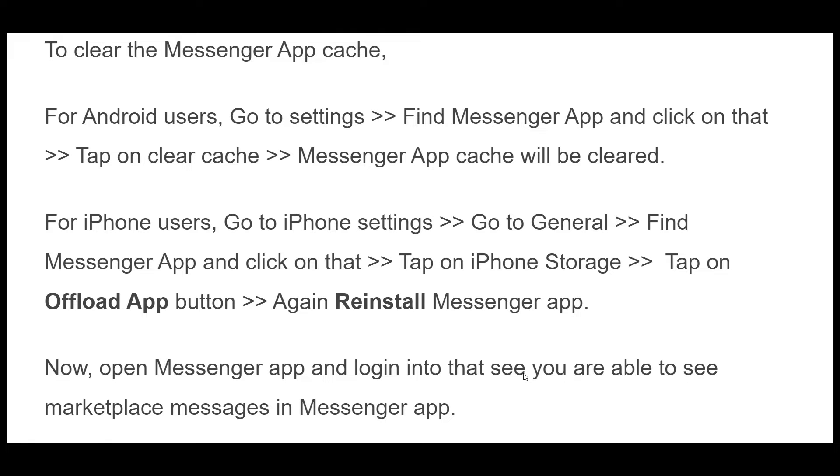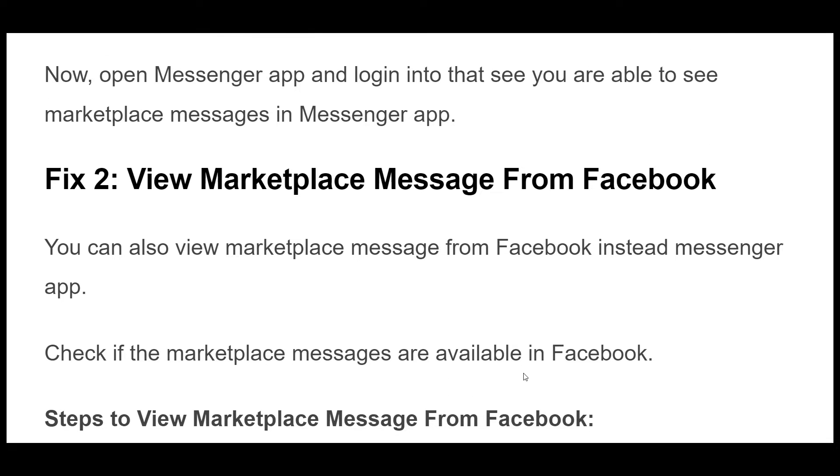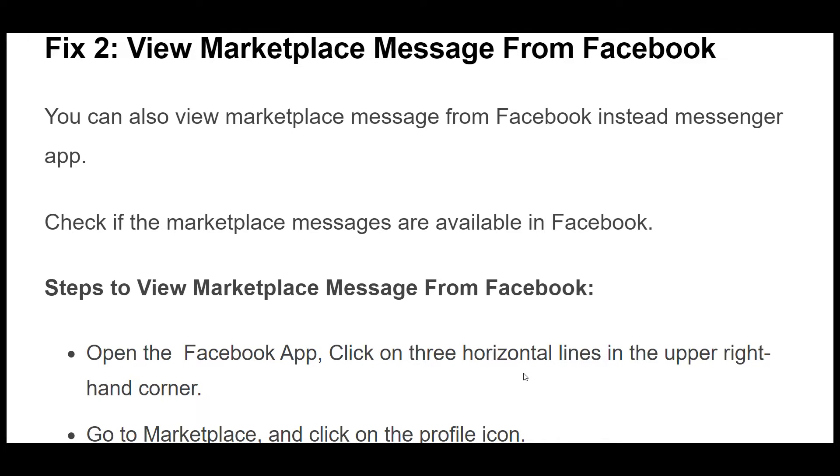For iPhone users, go to iPhone settings, go to General, find the Messenger app and click on that, tap on iPhone Storage, tap on Offload App button, then reinstall the Messenger app. Now open the Messenger app and log in to see if you are able to see marketplace messages.